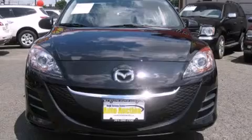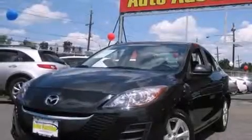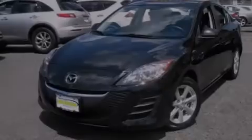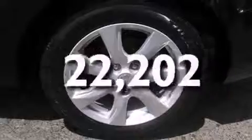Features include alloy wheels, air conditioning with automatic climate control, cruise control, a CD player, side impact airbags, rear seat child-proof door locks, full power accessories, a rear window defroster, a keyless entry system, and this vehicle has fewer than 23,000 miles on the odometer.